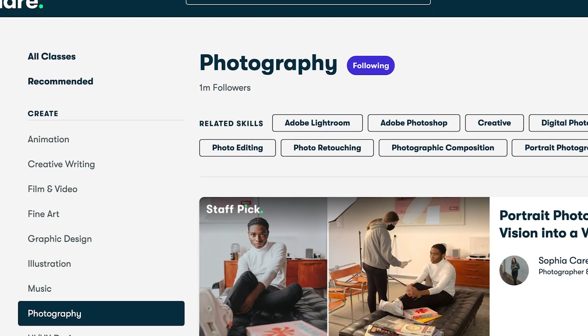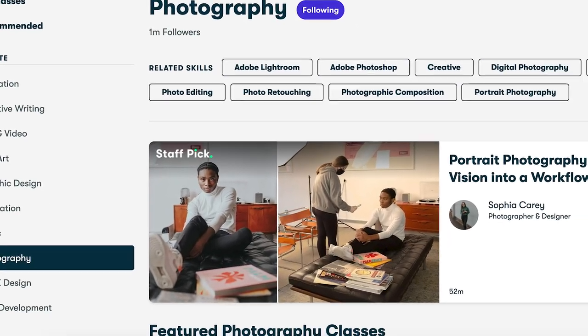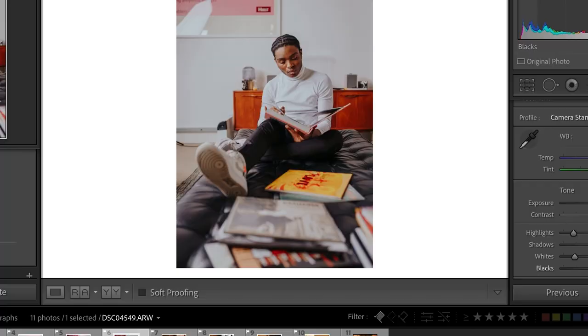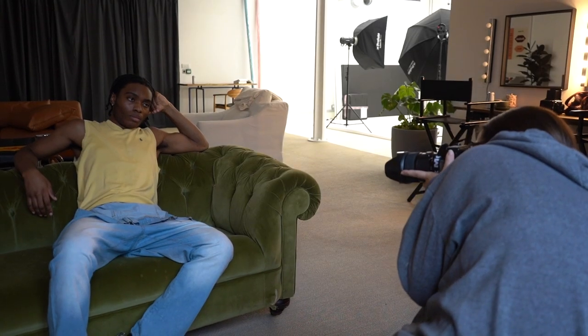If you guys have been following me for a while, you probably already know that I have a new class out on Skillshare which walks you through my portrait process — from finding inspiration to directing your models to delivering the photos at the end of the shoot. What I wanted to do was still show you guys some of the behind the scenes from this shoot, which was filmed very kindly by Naomi, who is an amazing photographer and videographer. I'm going to link her in the description.